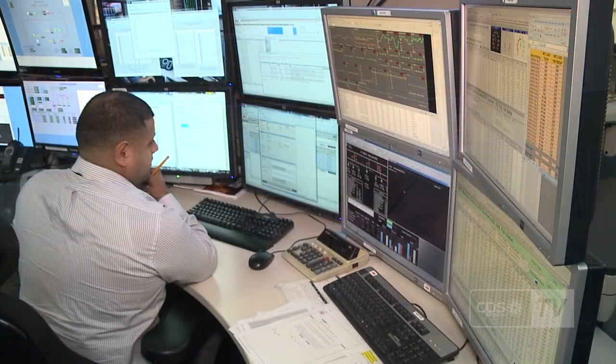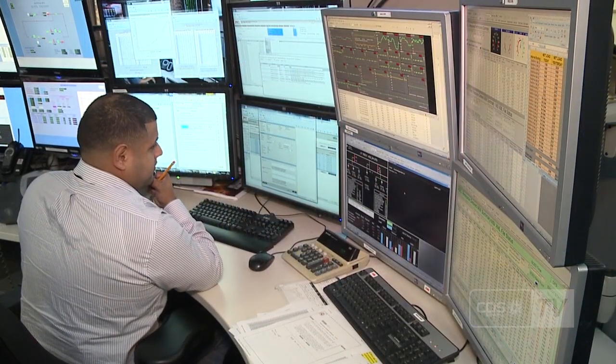Prior to the winter season, ERCOT requires every power company to certify that they've completed all their winter preparations. And our part downtown with EMO is to conduct the winter storm drill, which we did in November.